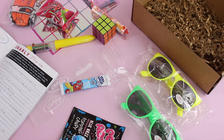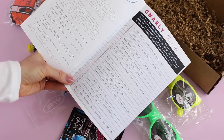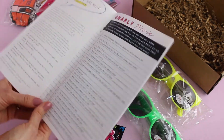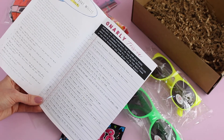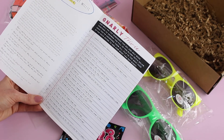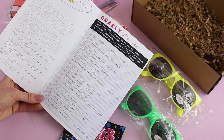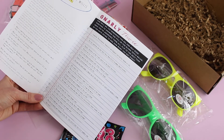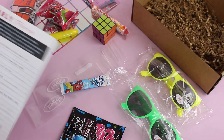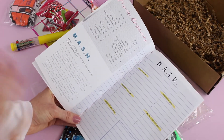Next up we have 'Gnarly Trivia,' and that's where the fun pen comes in. It has questions about the 80s and 90s — how well do you remember them? Things like: 'Miracle on Ice refers to...,' 'Ghosts must be this color for Pac-Man to eat them,' 'Highest grossing movie of the 90s.' This is so cool — I am loving this. The trivia answers are on the back.